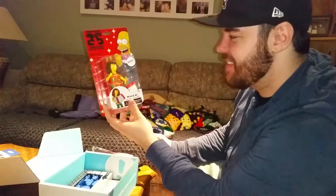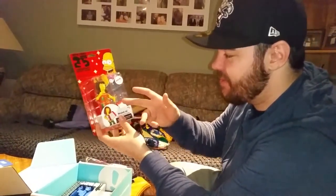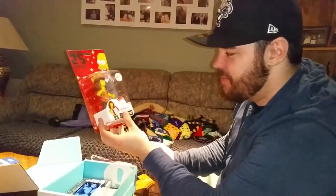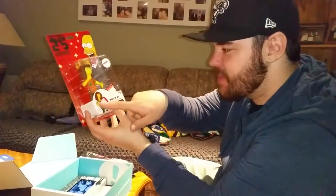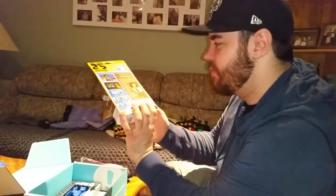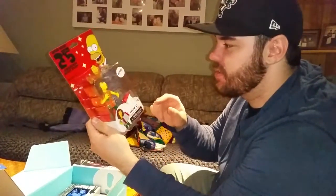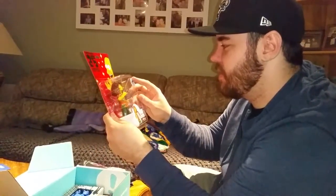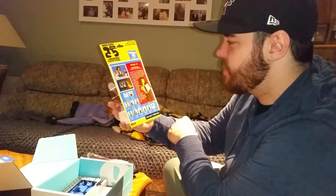Got a Weird Al Simpsons thing — that's pretty cool. I'm not a huge Simpsons person but Weird Al is pretty funny and that's kind of funny. He does have his mustache on there, though it's a Nerd Block exclusive — something you can only get in Nerd Block. Season 19 collectible action figure, Episode 11, that 90s show.